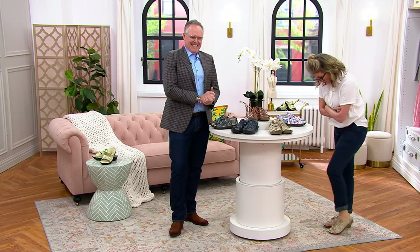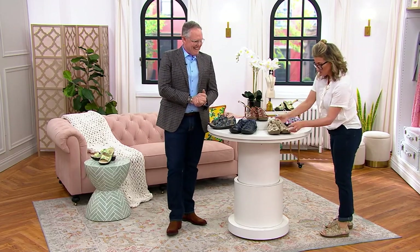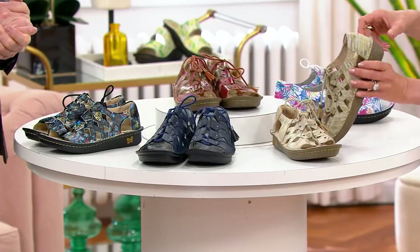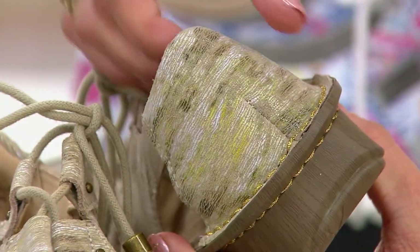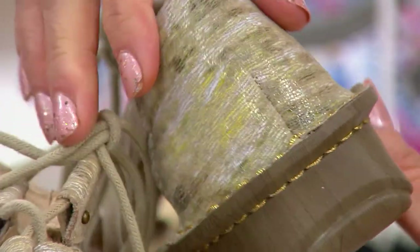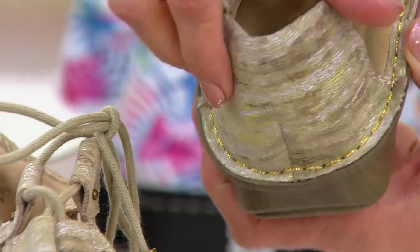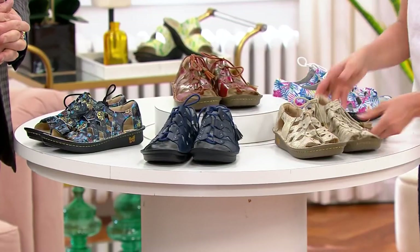I've just slipped on one of the colors — I have no idea what this one is called. That's Sand on your foot. Sand, as you can see, has olives and tans. By the way, this is all a leather upper — some are smooth, some are more nubuck. There's a little metallicness and then look at the top stitch: gold. Cool.